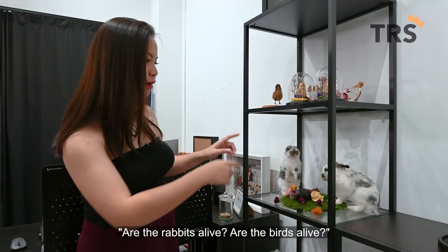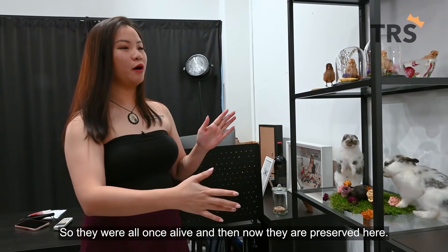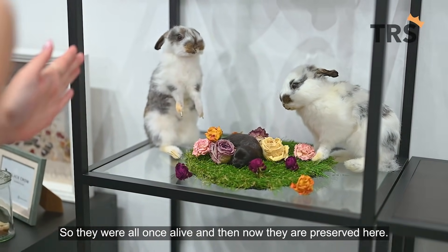Normally people would ask, are the rabbits alive? Are the birds alive? They were all once alive, and now they are preserved here.